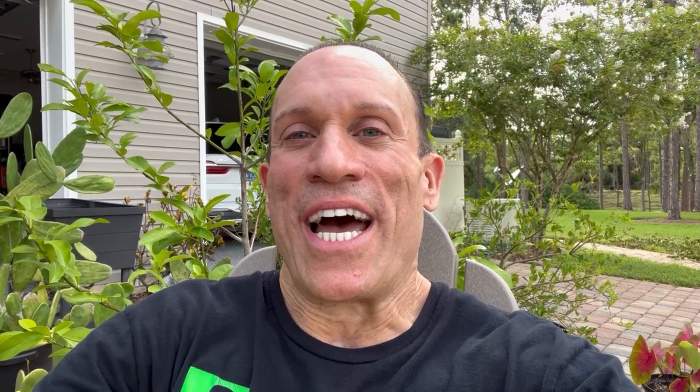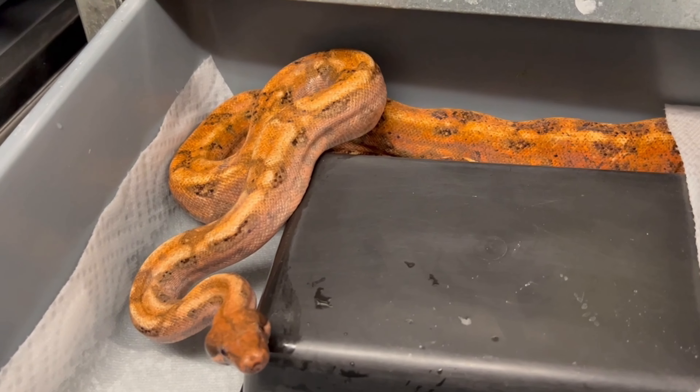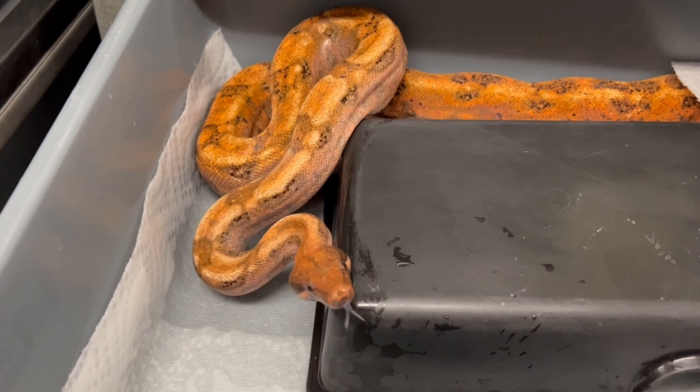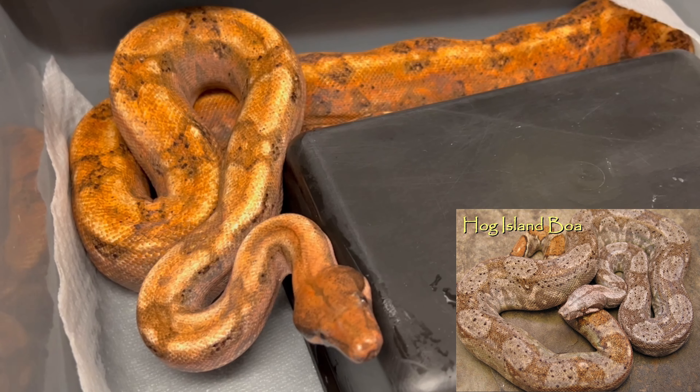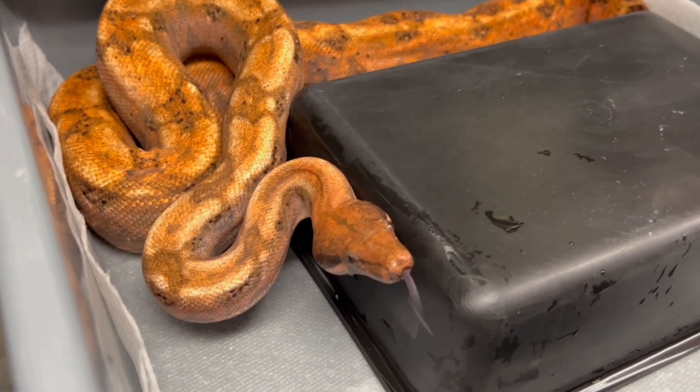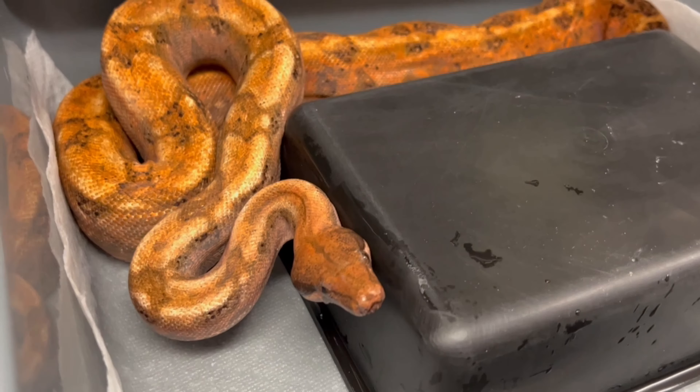Let's go into the snake room and see what I got. I did a little trade today with a new friend from the east coast of Florida — a double swap. Here's one of the beautiful females I picked up. This is a 50% hog island, which is essentially a Honduran boa. Hog island is an island off of Honduras — they stay very small. She's a visual blood with 50% hog island blood in her.